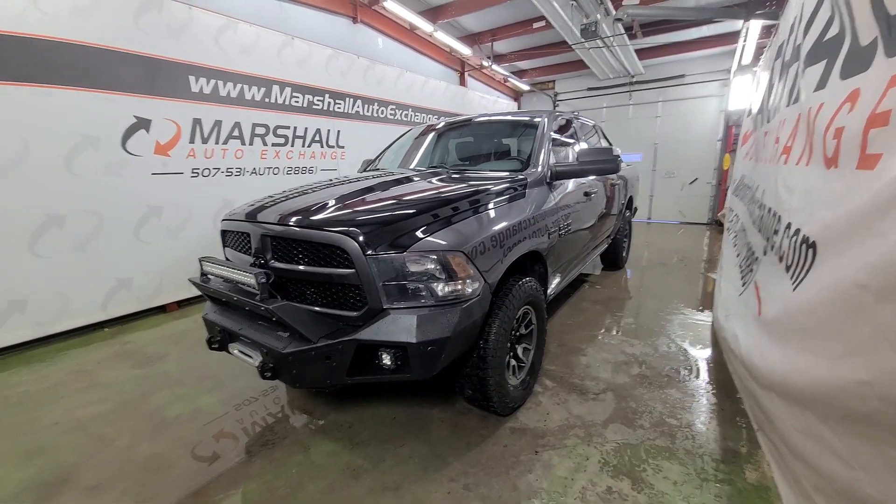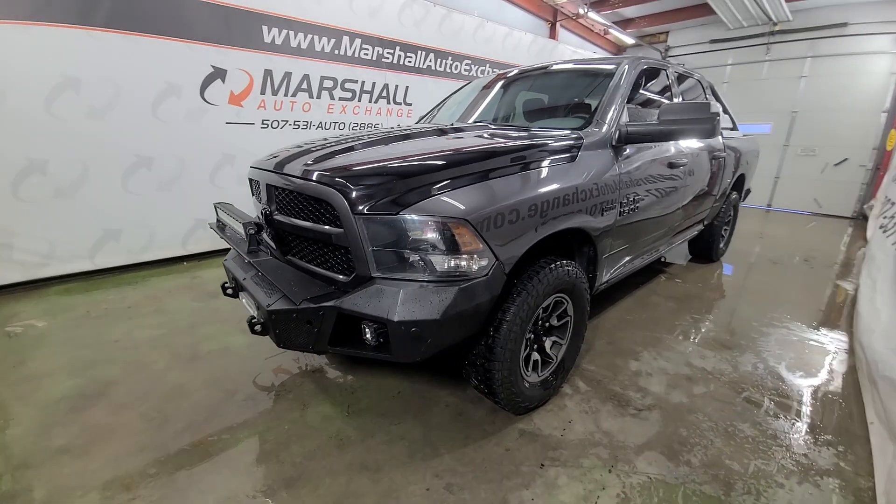Head to carsforsale.com, search this Ram, once you find it click on it, scroll down, click on vehicle history report and they'll provide you with that free vehicle history report.